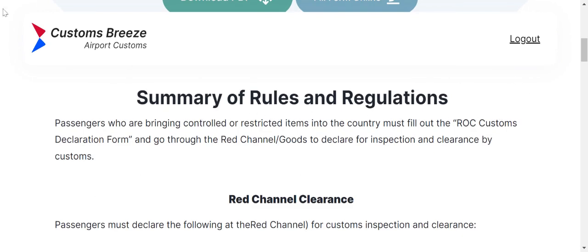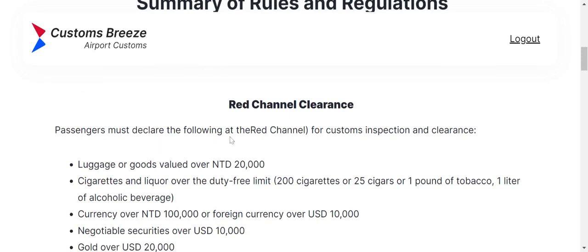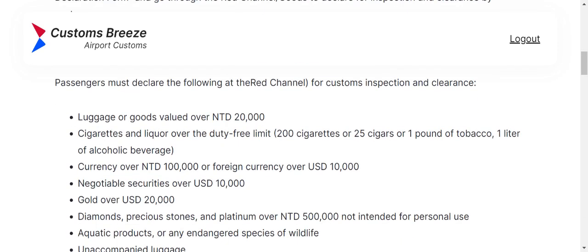Here's a summary of rules and regulations. It says passengers who are bringing controlled or restricted items into the country must fill out the ROC Customs Declaration form — which is what we will be doing today — and go through the red channel, goods to declare, for inspection and clearance by customs. Passengers must declare the following at the red channel. Take note of the specifics of what they need from you, so you don't make any mistakes.